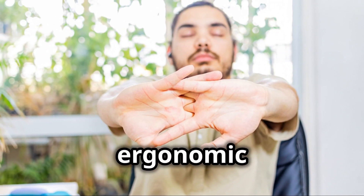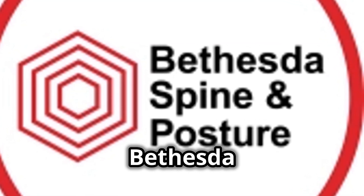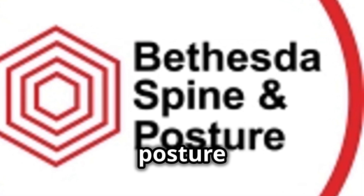Need someone to help you get your ergonomic workstation set up? Contact Bethesda Spine and Posture, your posture correction expert.